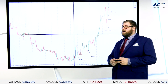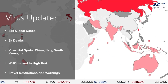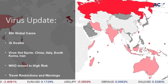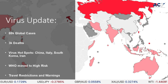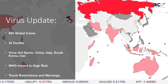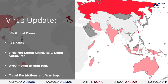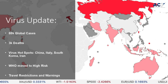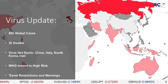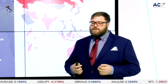Moving on to a virus update: there are 88,000 cases globally at the moment and 3,000 deaths. We have virus hotspots in China, Italy, South Korea, Iran, and more spreading. Over the weekend we've seen deaths in places like Australia and New Zealand starting to come into the picture, and we're getting one or two occasional deaths in a number of other places.